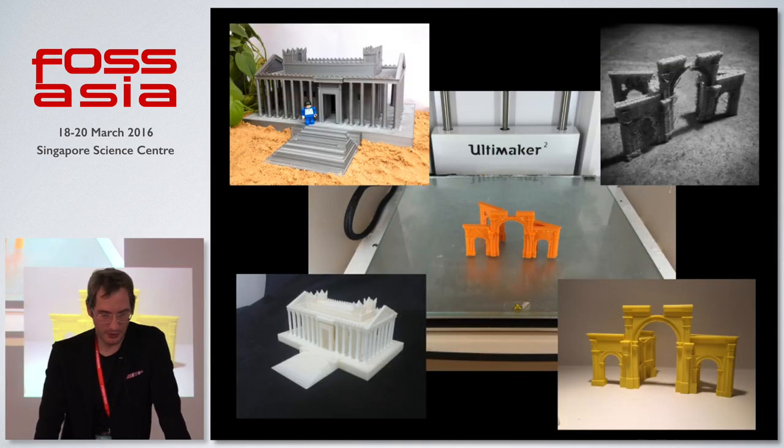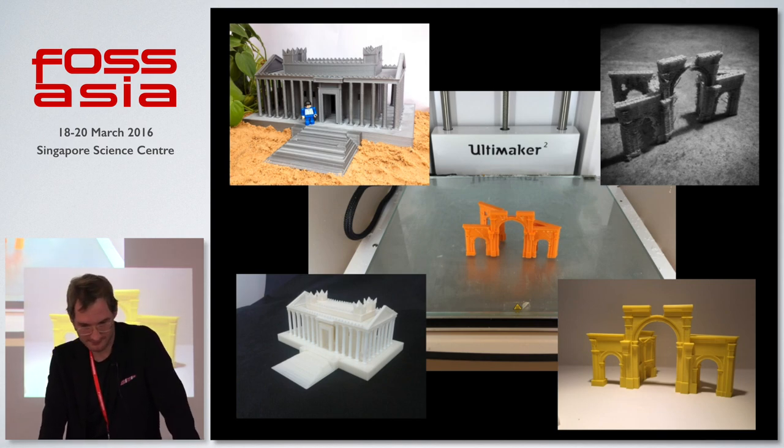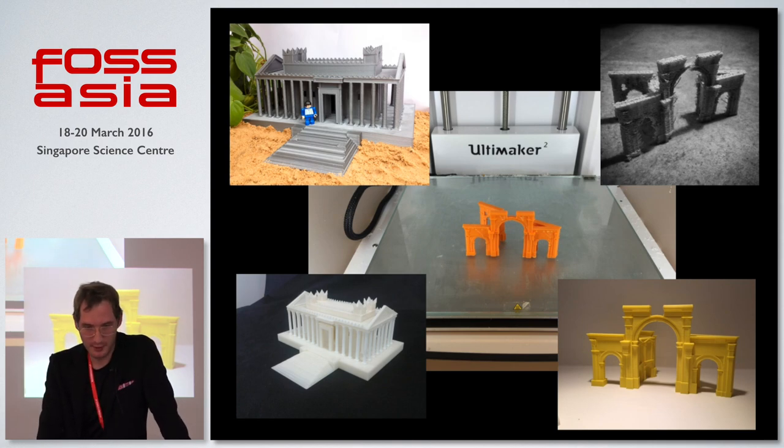We've had a lot of 3D prints made — there are two temples of Bel. The arches of triumph, which have also been destroyed. We did a 3D printing sprint with people all over the world contributing to this, to 3D print these things and get them in people's hands.